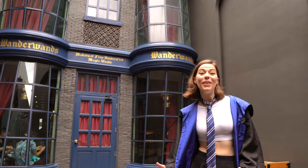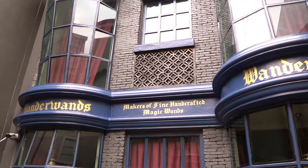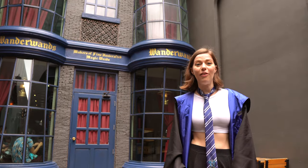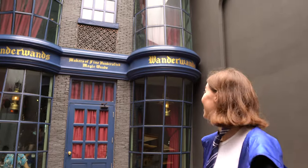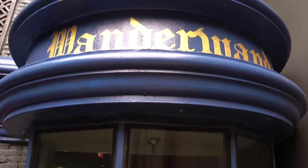On this side, we have another amazing shop front. I think this one is inspired by Ollivander's wand shop — it says that they create wands here, so that seems about right. It really looks a lot like Ollivander's shop. It's really beautiful and it definitely looks like something you'd find in Diagon Alley.